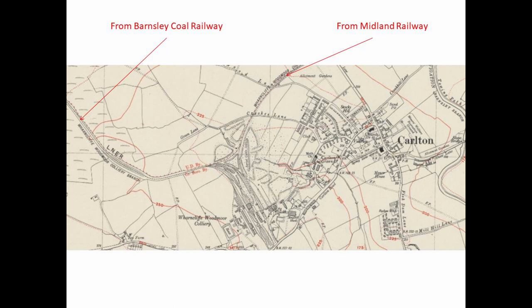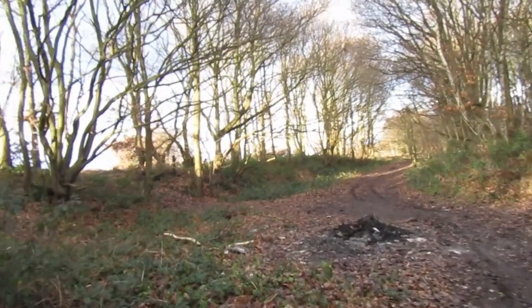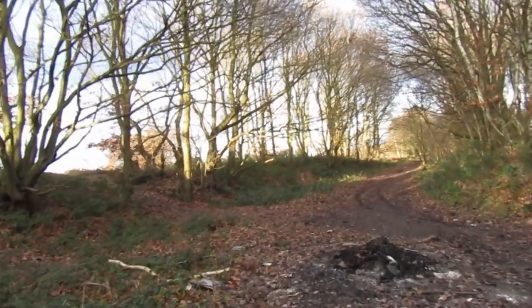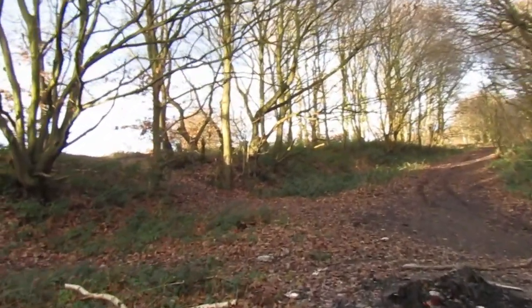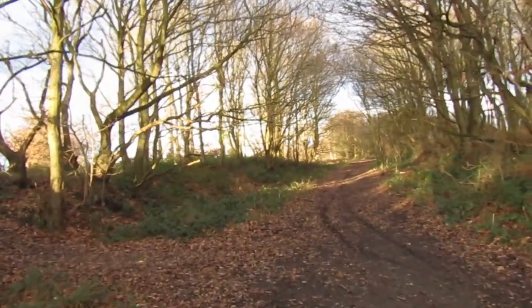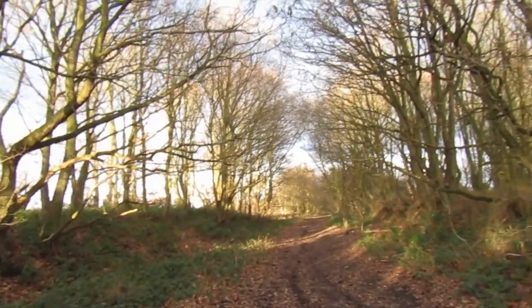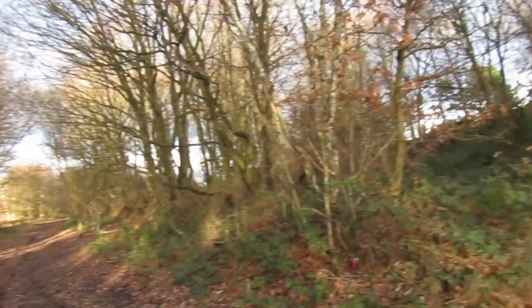I will put a little map up so we can see where we are. We can see a line coming in from the north. This left the Barnsley Coal Railway close to Staincross railway station. Looking straight ahead towards Royston, our branch went to the right towards Carlton.